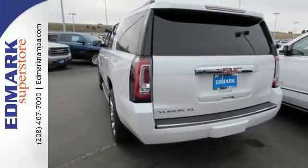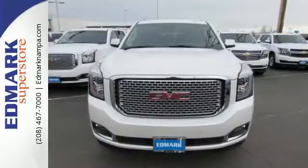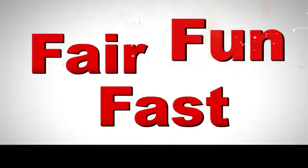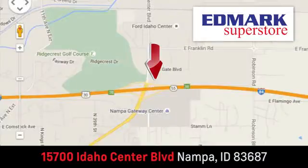Well built, well liked, and well up to the task, this Yukon XL is ready for a test drive today. Fast, fair, and fun — give us a call or stop by. We're conveniently located in the Idaho Center Auto Mall.